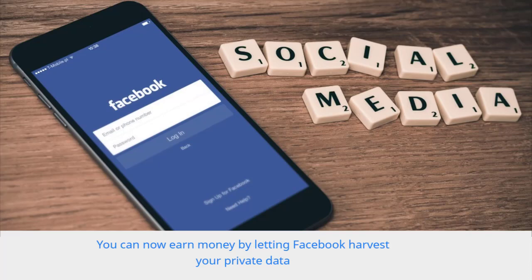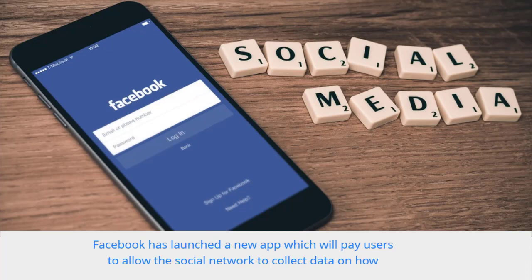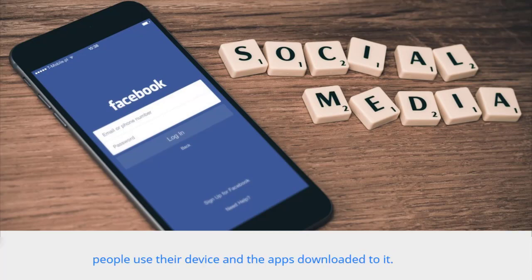You can now earn money by letting Facebook harvest your private data. Facebook has launched a new app which will pay users to allow the social network to collect data on how people use their device and the apps downloaded to it.